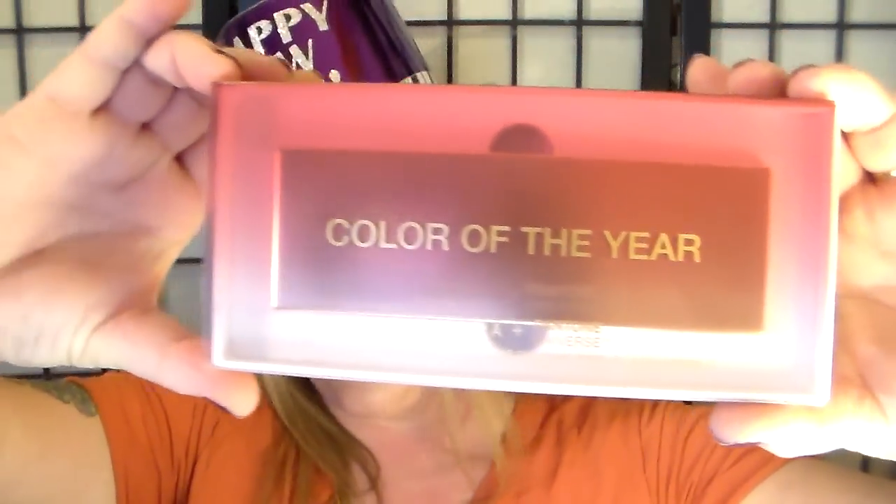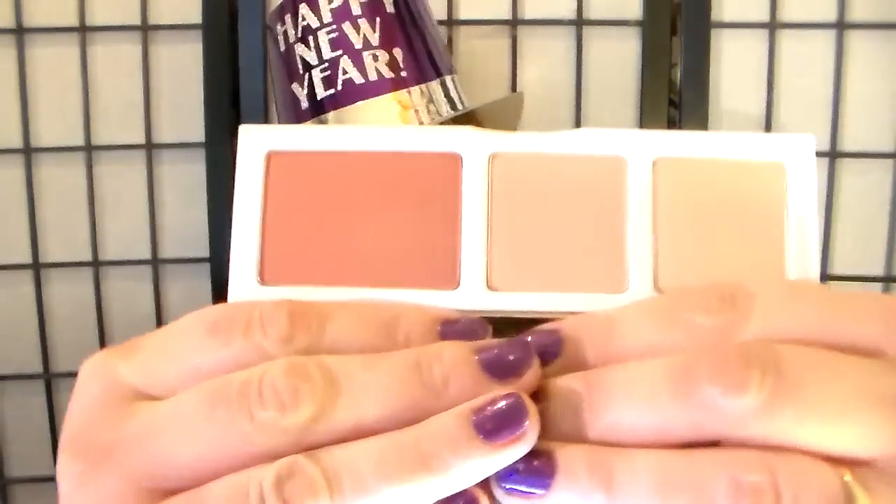I picked up the Sephora Pantone Color of the Year Shimmery Marsala Cheek Trio. I wanted the eyeshadow palette but they had sold out, but my friend told me they would be getting another shipment in on Thursday so I got this. Not beautiful? Just love that. And these are the colors — I think it's gonna look lovely on me. So pretty, I can't wait to play with it.